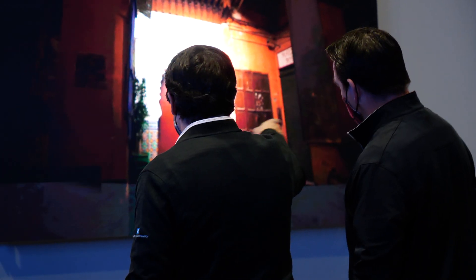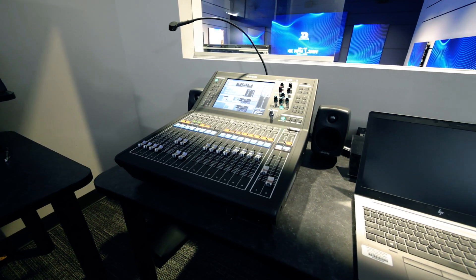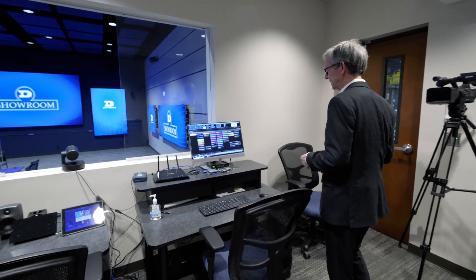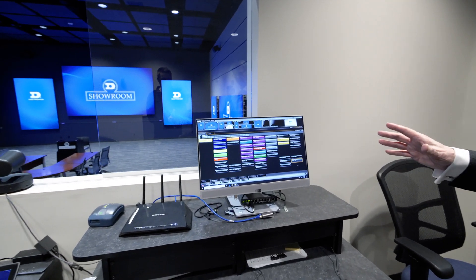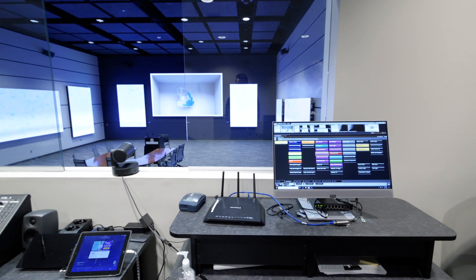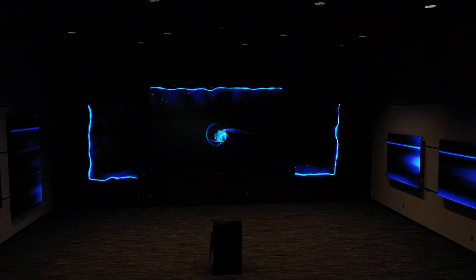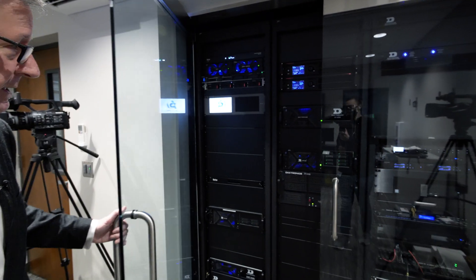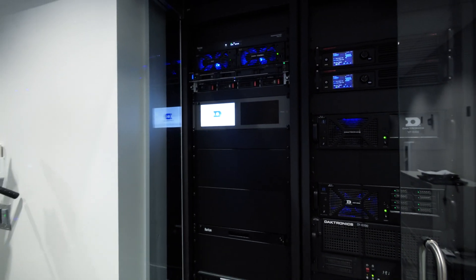Thanks Adam for taking us through all this great technology that your team has produced for Daktronics and for our customers. We're going to head up to the control room now. As you can see, we're in an elevated control room much like you might find in an arena, stadium, or TV studio. The heart of this control room is our show control — used for live events, and can be very easily operated by just touching the screen to change content for all the displays in the room. Powering everything in this room is all this equipment in the racks, which is an example of what it might look like in a facility that you put together.